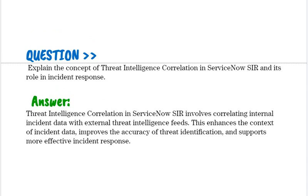Explain the concept of threat intelligence correlation in ServiceNow SIR and its role in incident response. Threat intelligence correlation in ServiceNow SIR involves correlating internal incident data with external threat intelligence fields. This enhances the context of incident data, improves the accuracy of threat identification, and supports more effective incident response.